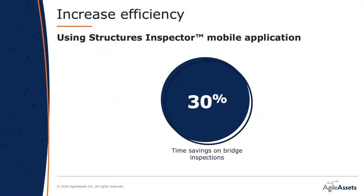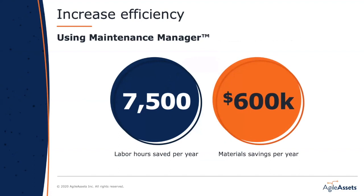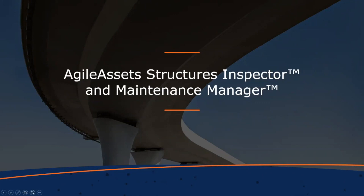Based on feedback from agencies in the field, we estimate the Structures Inspector can provide a 30% time savings in performing inspections, meaning agencies can be much more efficient and thorough in having their bridge assets inspected. One of the agencies we work with has saved 7,500 hours and $600,000 in one year just on snow removal operations. Extending the use of Maintenance Manager across all your operations could result in far more significant savings of both time and money. The Agile Assets Structures Inspector and Maintenance Manager are targeted to improve efficiency and save money.